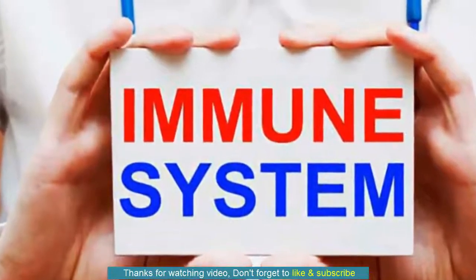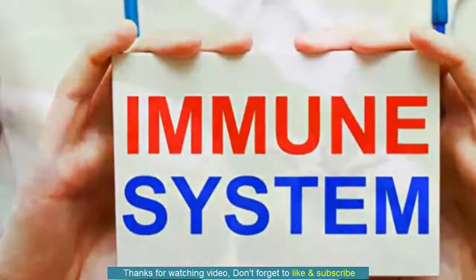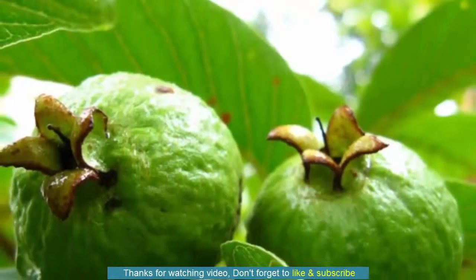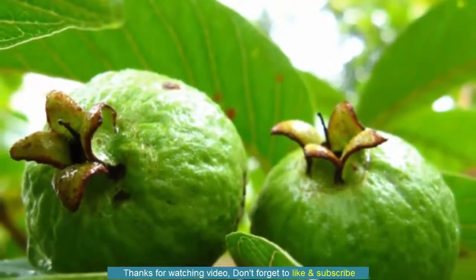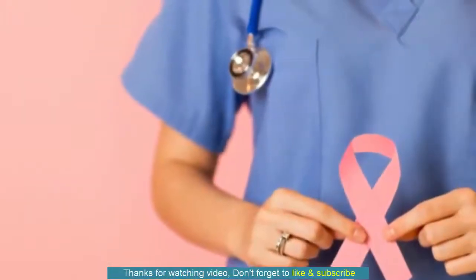In different cuisines, this fruit is used as an ingredient in both sweet and savory dishes. Guava juice is also a refreshing drink. You can also enjoy Guava in sauces, candies, jams and jellies. Here are the top 10 health benefits of Guava and Guava leaves.